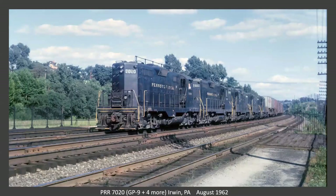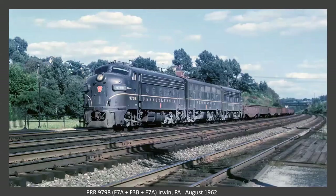A little further west, we're at Irwin, PA. Here we have five GP9s leading a TV train. And now we have a trio of F units — an F7, an F3, and an F8. Looks like a solid GAN train, also at Irwin.